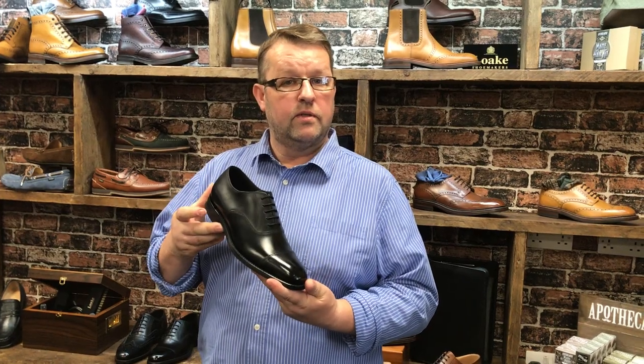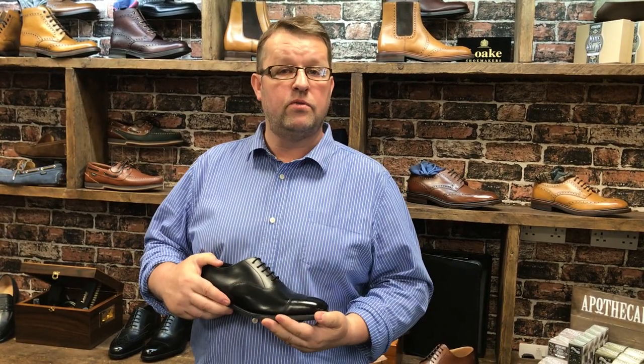This is the shoe for those formal occasions such as weddings, funerals, job interviews, evening dinners with a dinner suit — the correct shoe. It's not about fashion, it's not about style, it's about what is the right shoe to wear with that outfit for that occasion.